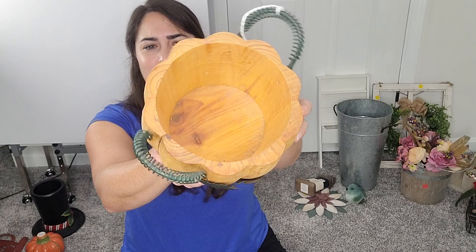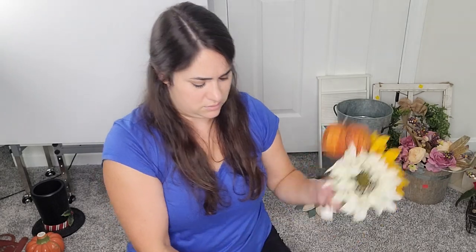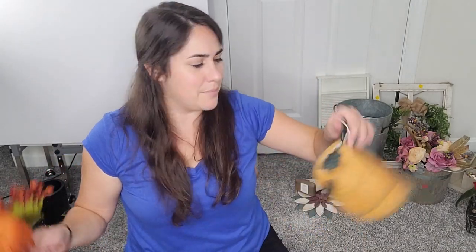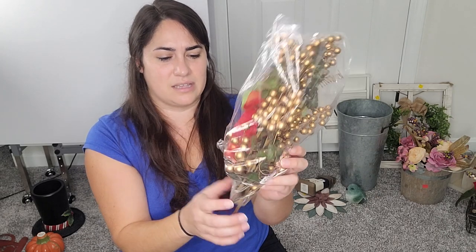I found this really cute wooden pumpkin that's like a little bucket or bowl. I also found these sunflowers and a little pumpkin pick that I think I'm going to use all together to make a little arrangement — I thought they were really pretty. I found more stuff to embellish all of my sleighs: these little gold picks. They're not foam berries, so they're nice and solid — I don't have to worry about them peeling off. Good find there.